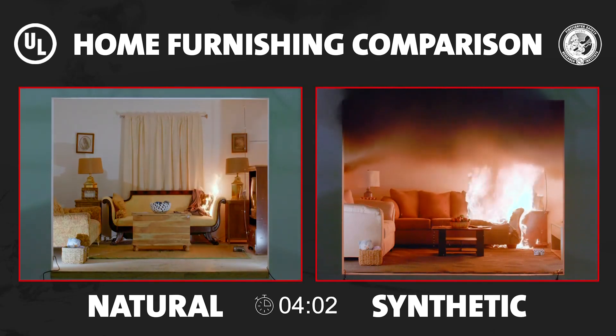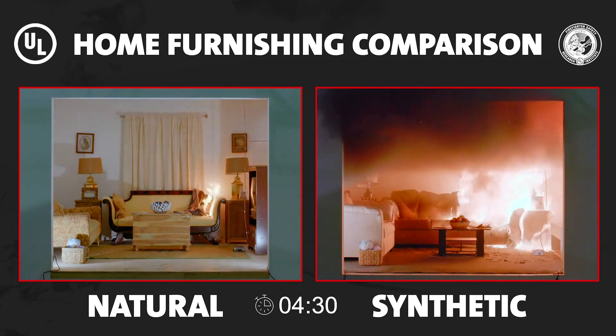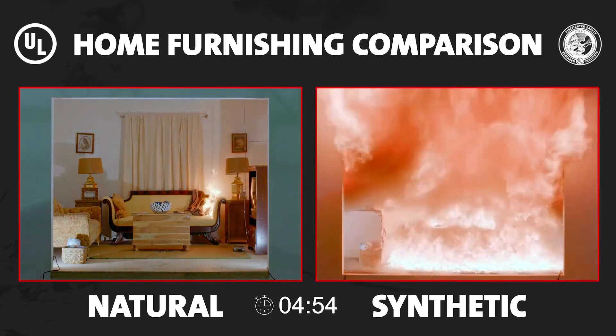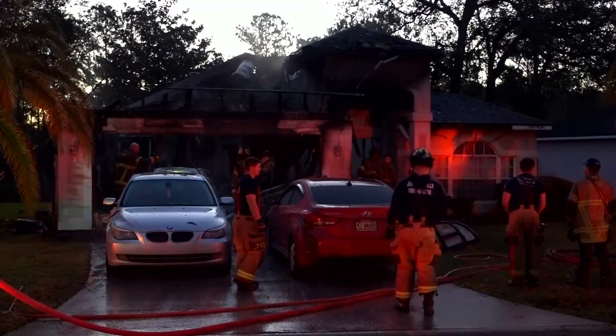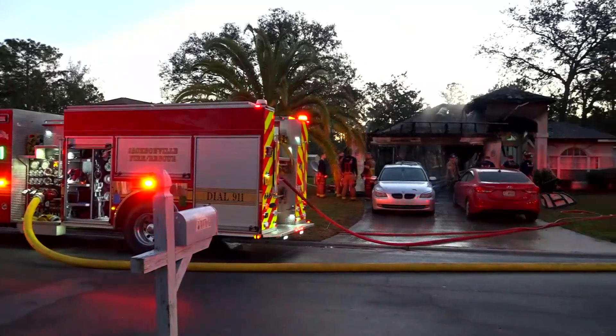In their fire experiment, not only did the room of synthetic-made furniture burn faster than the natural-made furniture, it created more smoke. So if you live in a home built in the 2000s or have newer furniture that you assembled yourself, chances are it's primarily made of synthetic material. Not only do they burn faster, they create more smoke.